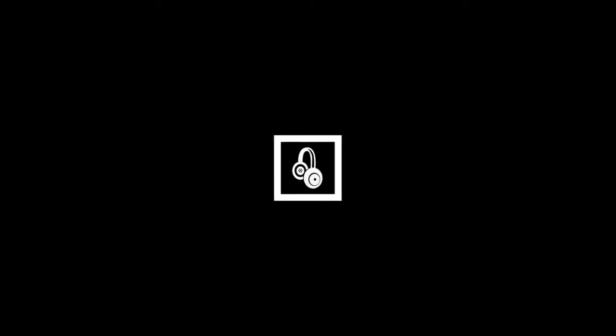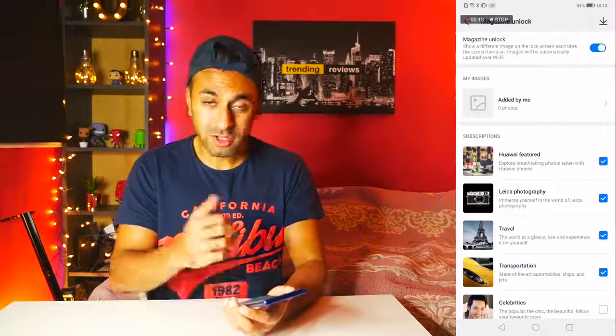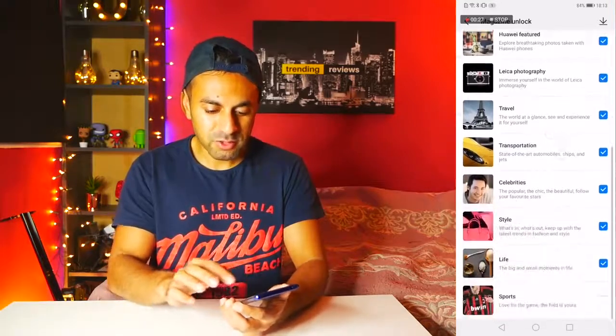So without further ado, let's get into it. The first one is called Magazine Unlock. Go into Settings, then Home and Wallpaper, and you'll see the option called Magazine Unlock at the top. If you turn this on, it cycles through various different wallpapers on your lock screen — every time you turn the phone on you'll see a different background. You can choose categories like celebrities. Every time you lock and unlock the phone, it's a different picture.